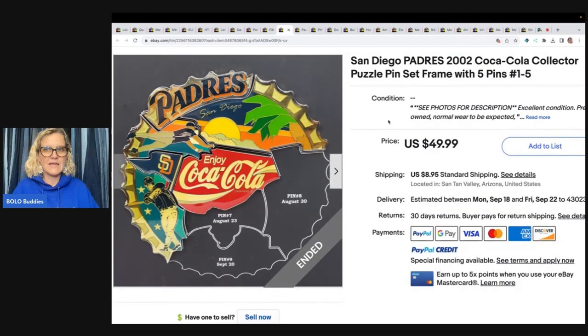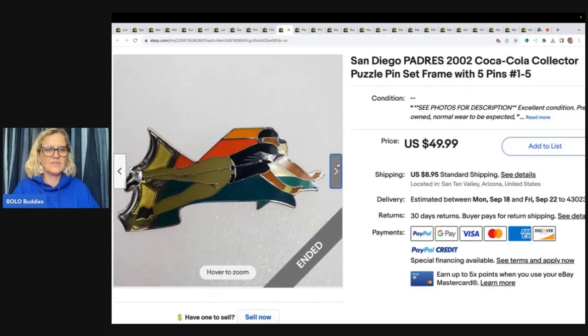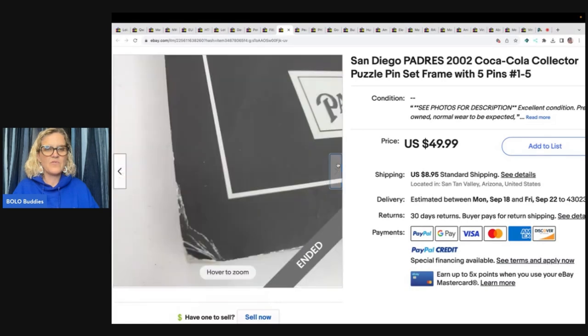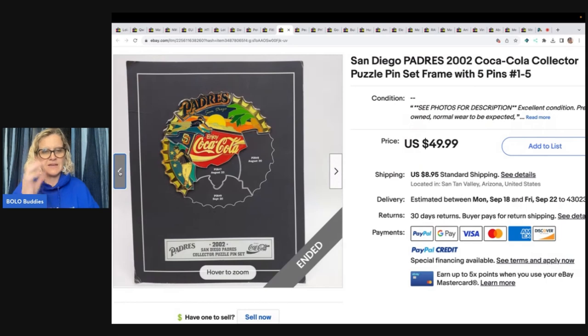San Diego Padres 2002 Coca-Cola collector puzzle pin set — frame with five pins that all connect together. How interesting is that? It's a puzzle pin. $8 at the Goodwill, and the buyer was all in for $53.99, which includes shipping, tax, and what they paid for the item.